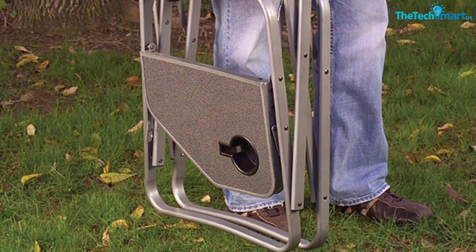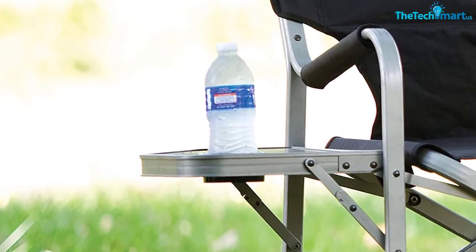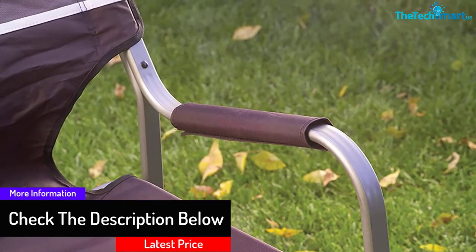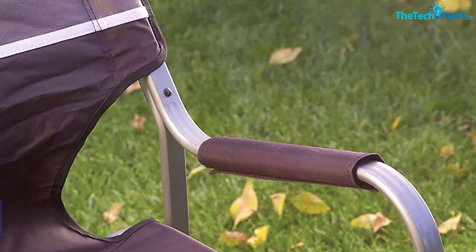Made from heavy-duty steel, this camping chair can hold up to 225 pounds at one time. The padded arm rests make sure your arms do not feel the cold steel and lets them relax throughout the night. In addition to this, you get a comfortable, supportive seat and back.